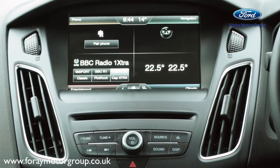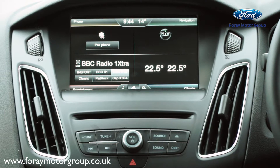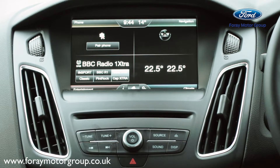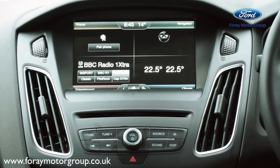Ford Sync 2 with voice control and touchscreen enables customers to control their phone, navigation, audio input and climate control by simple, intuitive voice commands and via a large touchscreen.